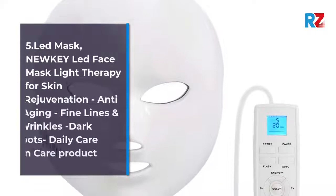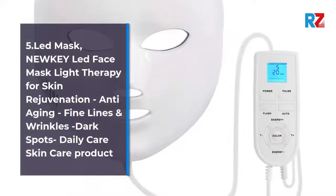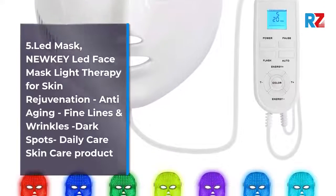Number 5: NEWKEY LED Face Mask. Light therapy for skin rejuvenation, anti-aging, fine lines and wrinkles, dark spots. Daily care skin care product.